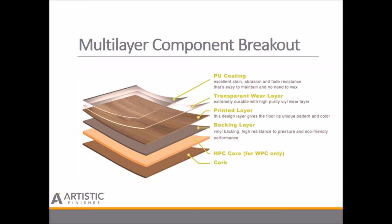Underneath the backing layer is your high-performance core — the first of which was WPC — and then a number of different backers at the bottom. This diagram shows cork, which is often added today to meet the STC and IIC ratings for sound transmission in commercial settings.